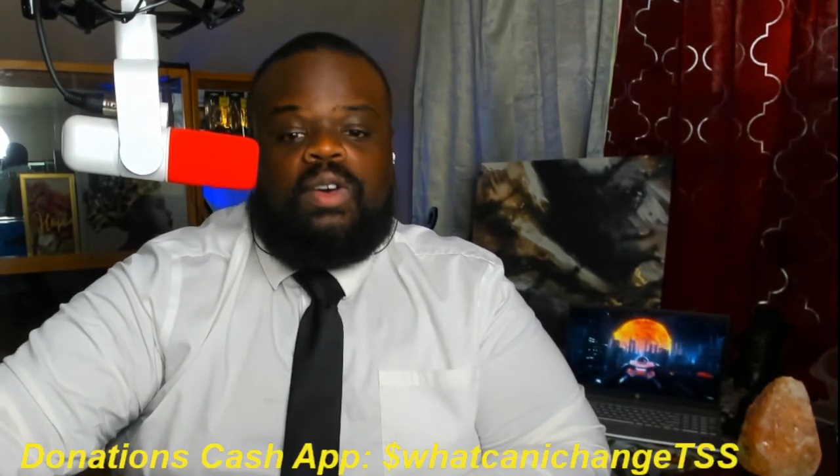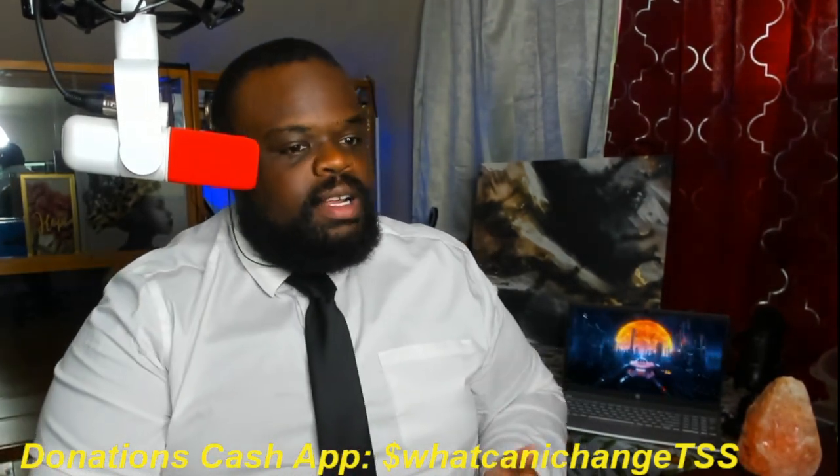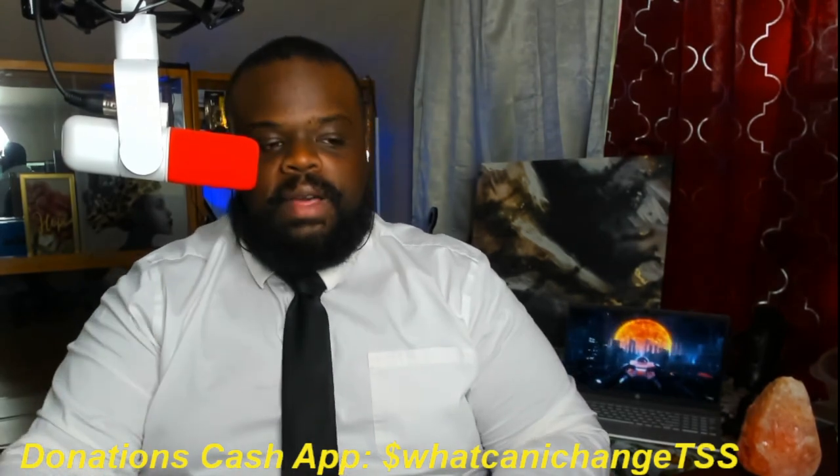Before we continue, if you want to like and subscribe at the end of this video, please do. We're working our way towards a soundboard — a PC soundboard, not a $3,000 soundboard. You can help donate down here. We're always trying to make improvements and make the set look better and sound better.